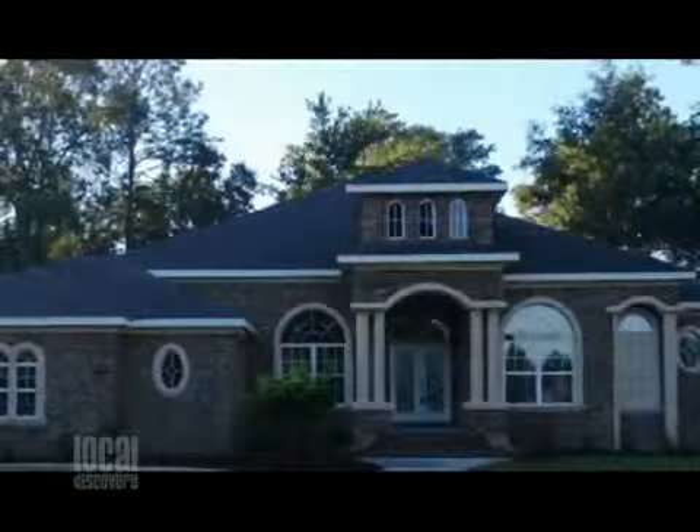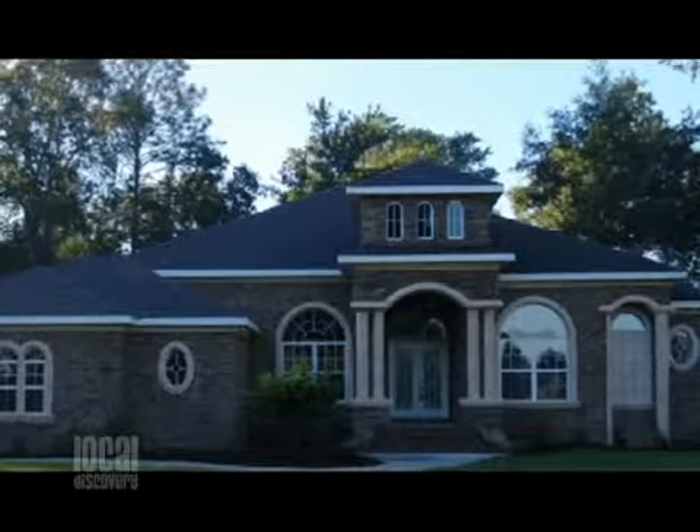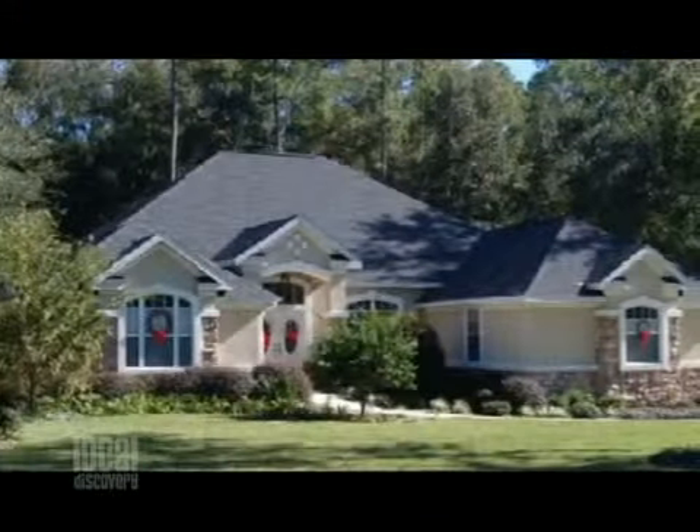In 2001 we got state certified and started our first house for a guy from South Florida. First job was just to dry in a little shell, and from there he told his friends and we got the second house in 2002, and the rest is history. And now here you are — I've seen some of the work that you've done. It ranges pretty much from small to big.